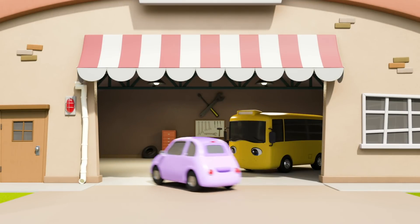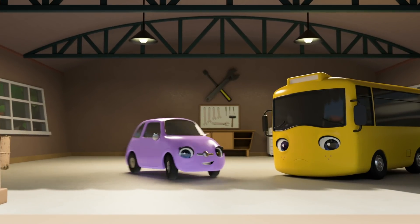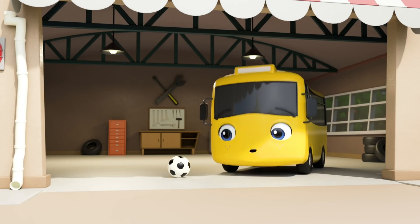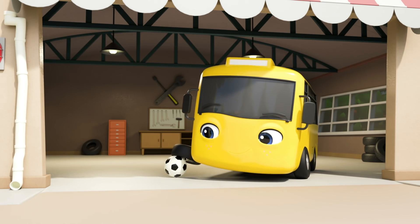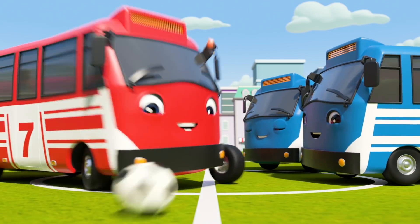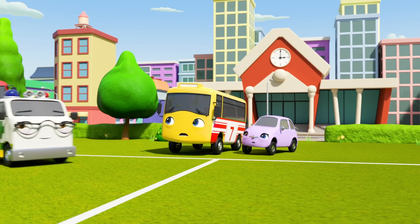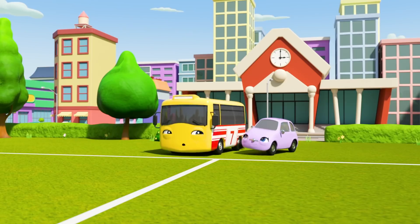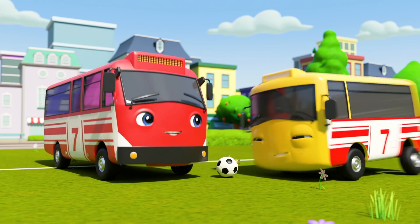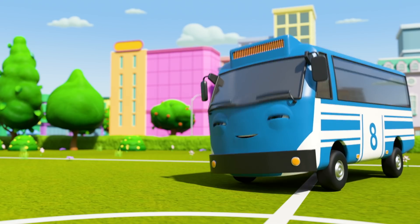But now Buster's even more nervous about trying out for the team! Scout does her best to encourage him! Buster can do it! She believes in him! Now it's time for the big game! Robin blows his whistle and the game begins! Oh no! The red bus has been injured! They can't play anymore! Buster will have to step in! Go on, Buster! You can do it! Buster kicks the ball and the game goes on!